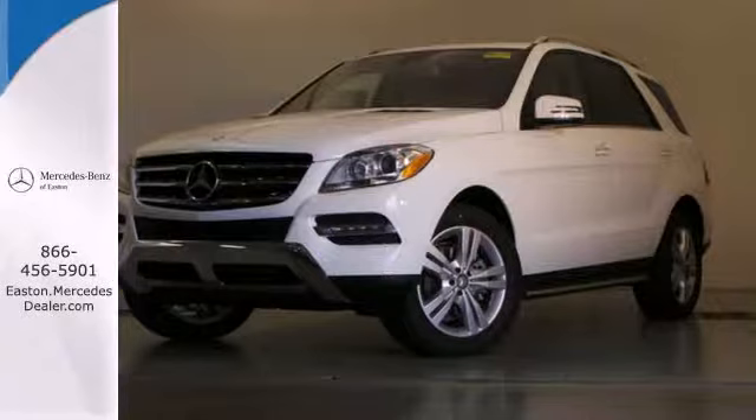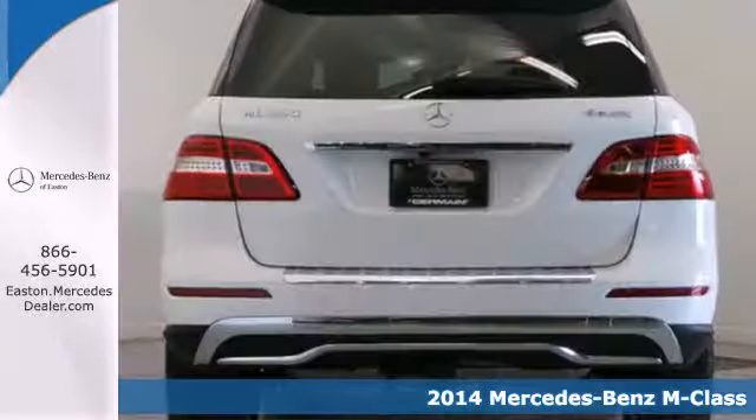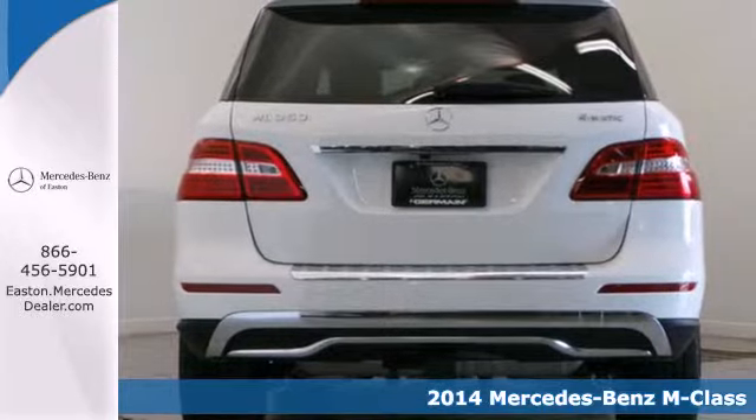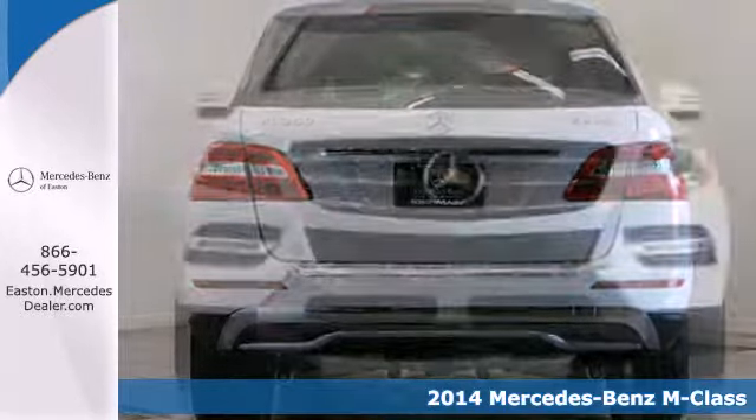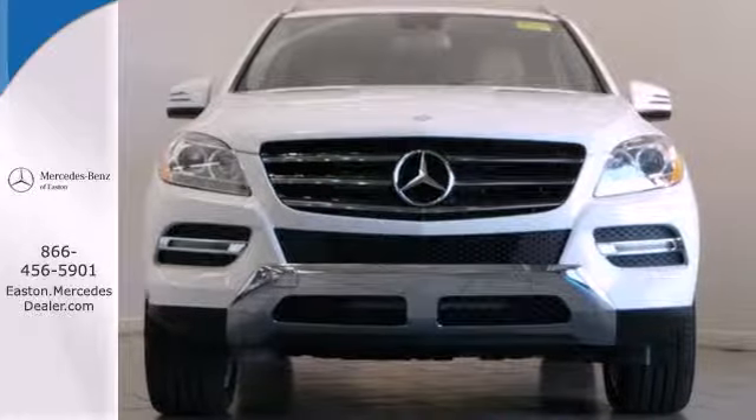Click the link below to schedule a test drive. Here's the 2014 Mercedes-Benz M-Class. This midsize luxury SUV is full of innovative features like a garage door transmitter, premium sound, and rain sensing wipers.